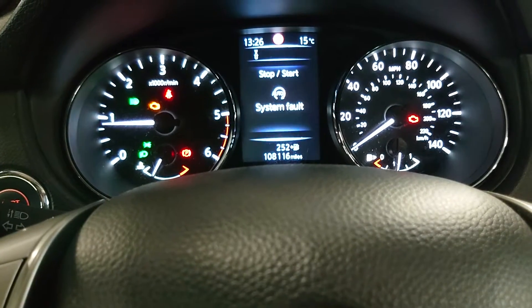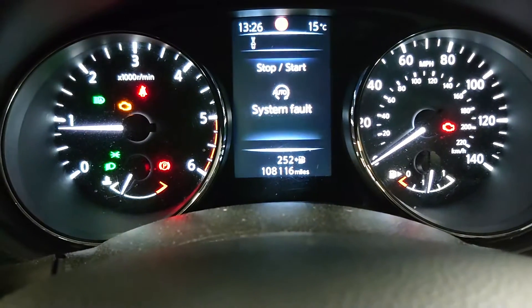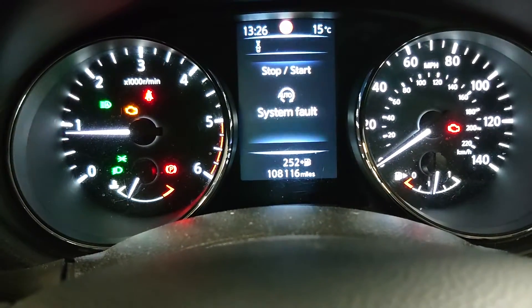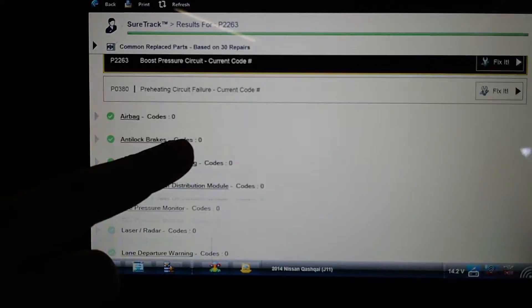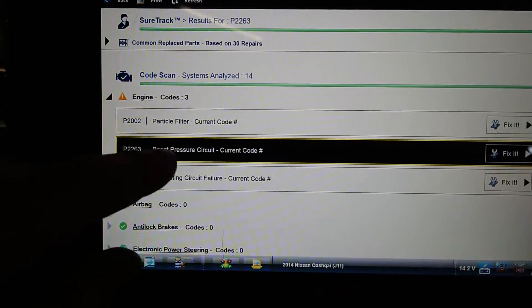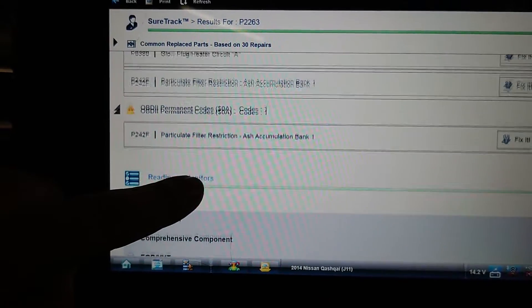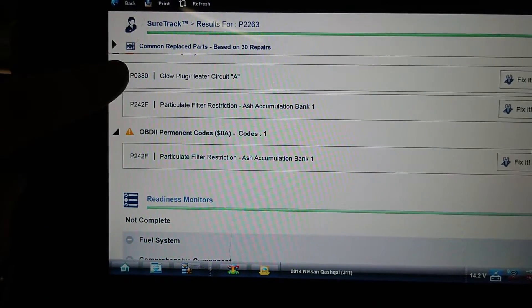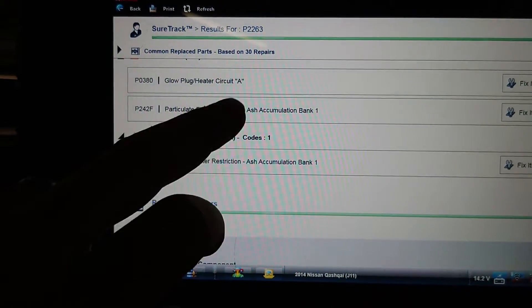Hey everybody, it's Richard at RM Autodiag and today we've got a little Nissan Qashqai with the red engine light and the yellow engine light on. I've done a code scan and we've got engine codes and OBD codes which are flagging up glow plugs and DPF ash accumulation.